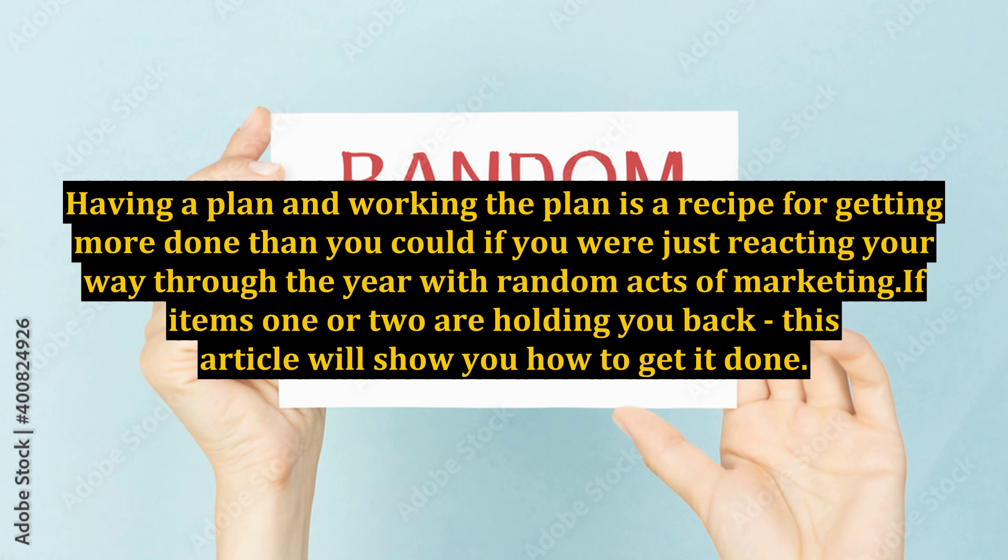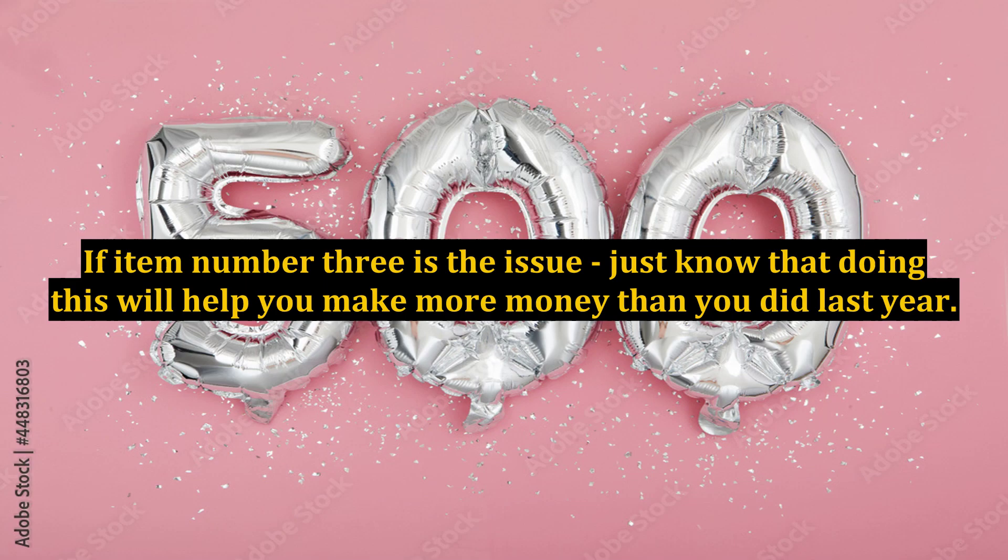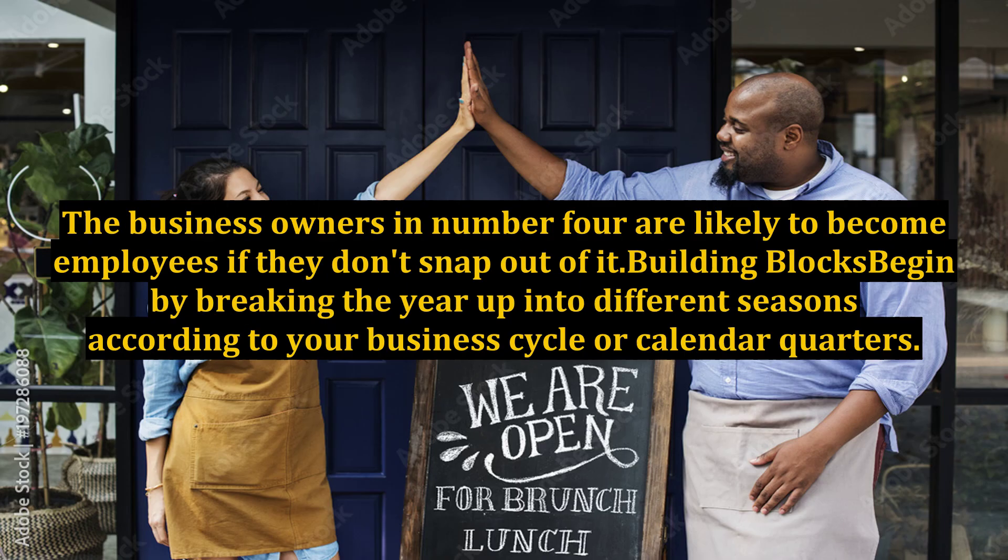If items one or two are holding you back, this article will show you how to get it done. If item number three is the issue, just know that doing this will help you make more money than you did last year. The business owners in number four are likely to become employees if they don't snap out of it.